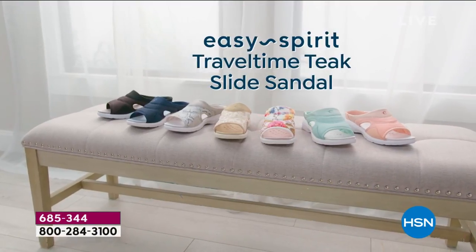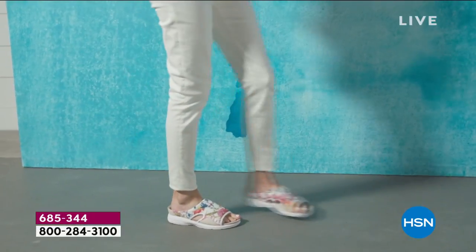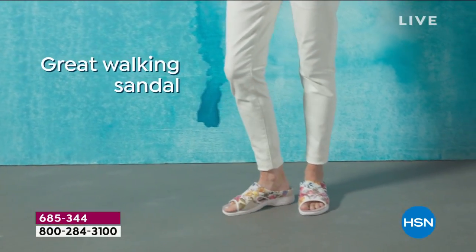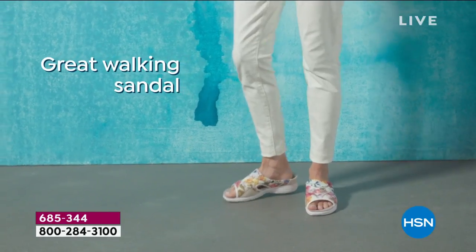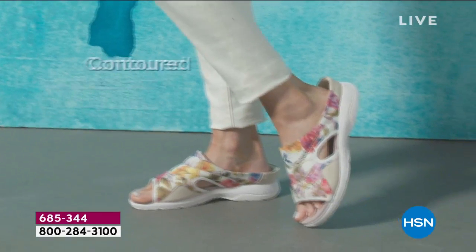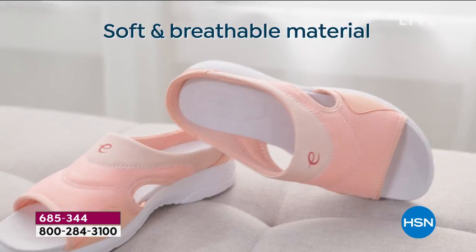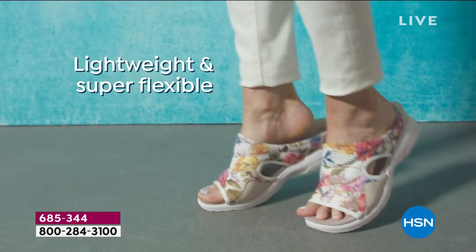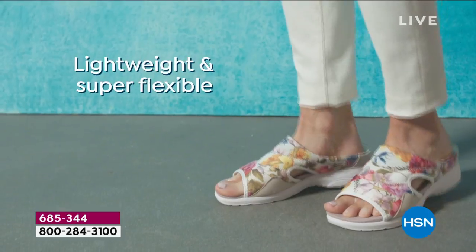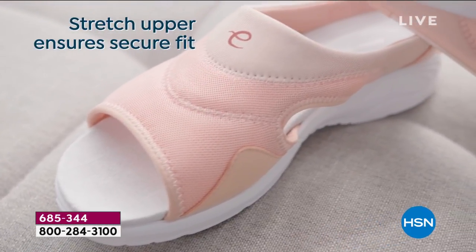We're nearly 14,000 spoken for folks, welcome to the Easy Spirit lifestyle. These are different, they look different, they feel different. These are that simple sandal that you'll wear all the time, but with technology built in that makes it so amazing. Feel the comfort to end the day the way you start the day with feet that are happy with you. They're lightweight, super flexible — they move with your foot with that stretch upper, giving you a comfort factor that really feels like a custom molded shoe.